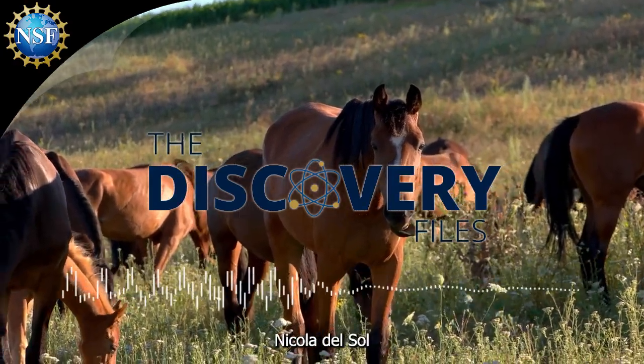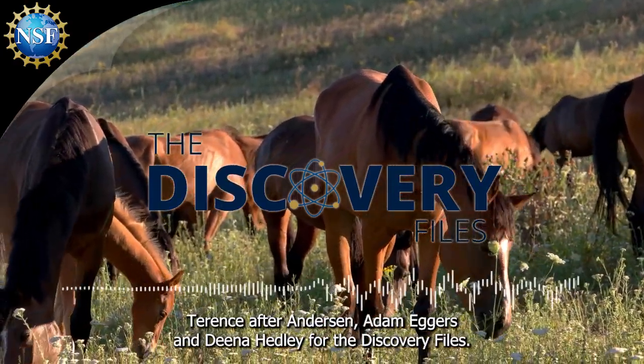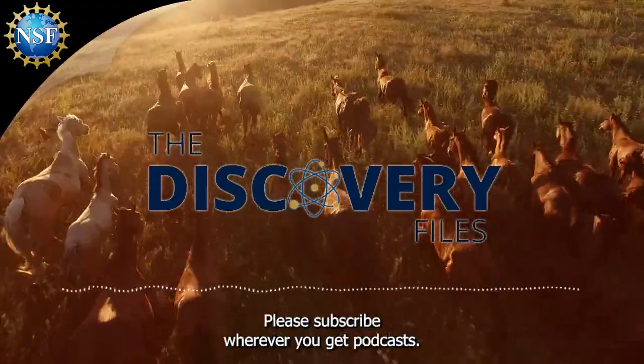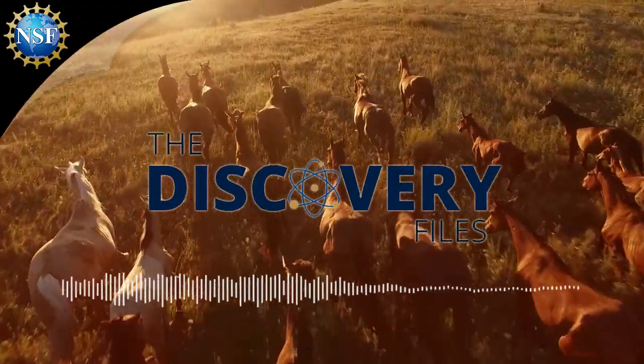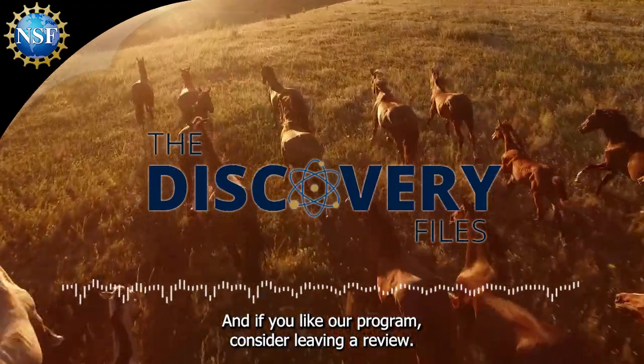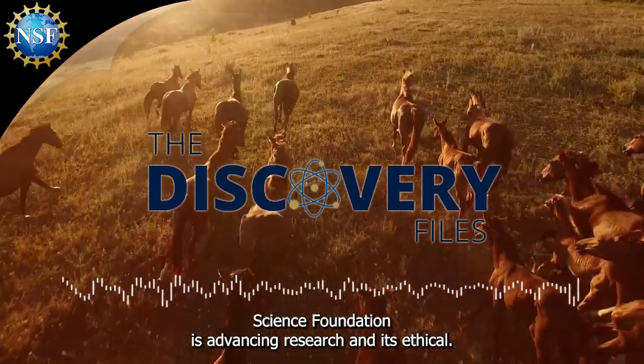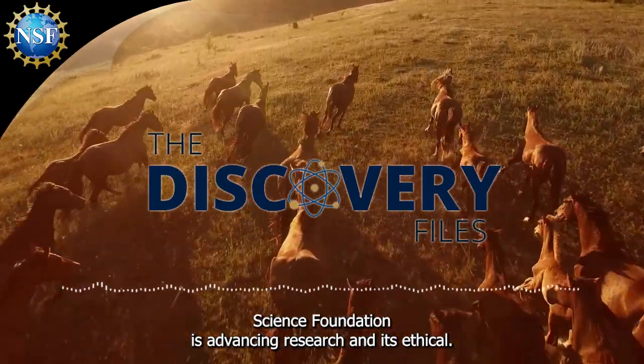Special thanks to Dr. Nicola Del Sol, Terence Afra-Anderson, Adam Eggers, and Dina Headley. For the Discovery Files, I'm Nate Potker. Please subscribe wherever you get podcasts, and if you like our program, consider leaving a review. Discover how the U.S. National Science Foundation is advancing research at NSF.gov.